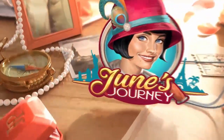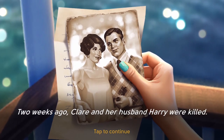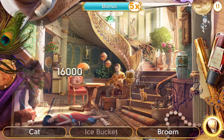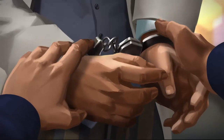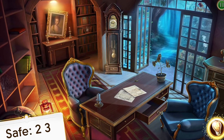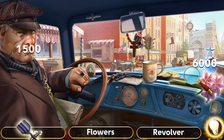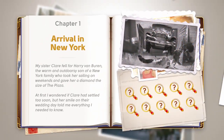June's Journey is a hidden object mystery game set in the 1920s. Each scene takes you further into a murder mystery where you play as a character named June Parker in a quest to solve the murder of her sister and uncover more of her family's many secrets. June's Journey takes you through hundreds of colorful, beautifully painted scenes where you uncover different clues and connect different parts of the puzzle.